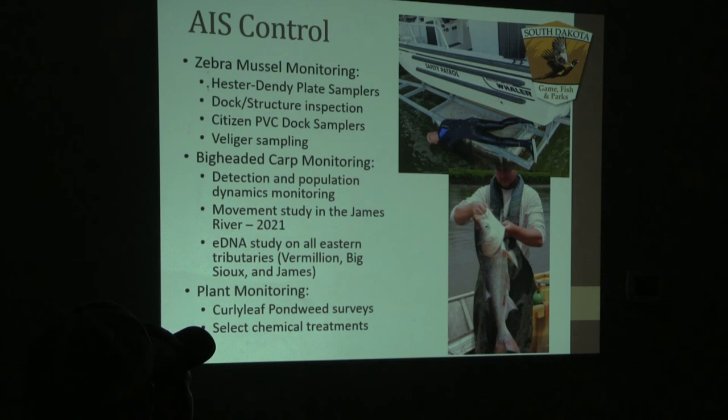For bighead carp monitoring, there has been a large push with the U.S. Fish and Wildlife Service to better understand where invasive carp are throughout the United States. We have studies being conducted in South Dakota looking at their movement — we've implanted transmitters in the abdomens of some invasive carp and are tracking their movements on the Big Sioux, James, and Vermilion Rivers. We're coupling that with an eDNA study to see if we can find any DNA of invasive carp in these three tributaries. Currently it's looking great — we have not seen any expansion above those barriers mentioned earlier. We also conduct curly pondweed surveys; we did that on Pickerel Lake last year along with a small treatment.